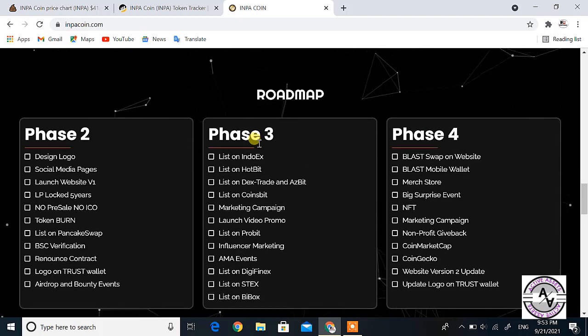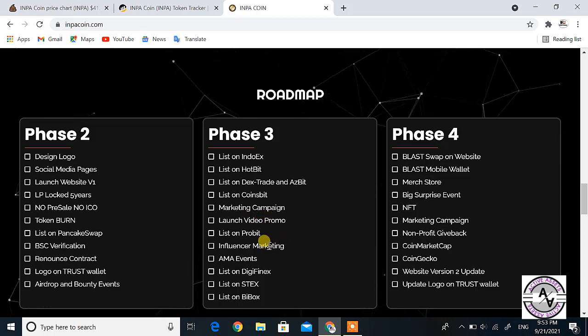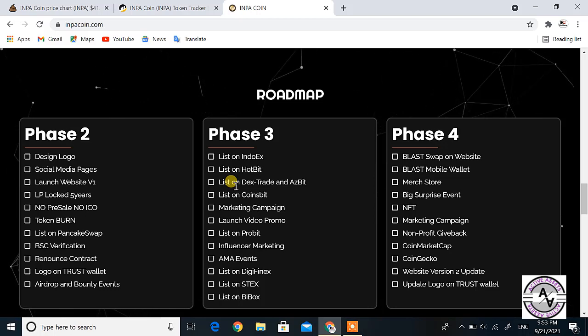If you look at the roadmap, you can see Phase 2, Phase 3, and Phase 4. Phase 2 covers design, logo, social media pages, and token burn. Phase 2 is about to complete, and Phase 3 is now in its initial stage and about to start. Phase 3 includes listings on IndoX, Hotbit, CoinBase, and various campaign activities.